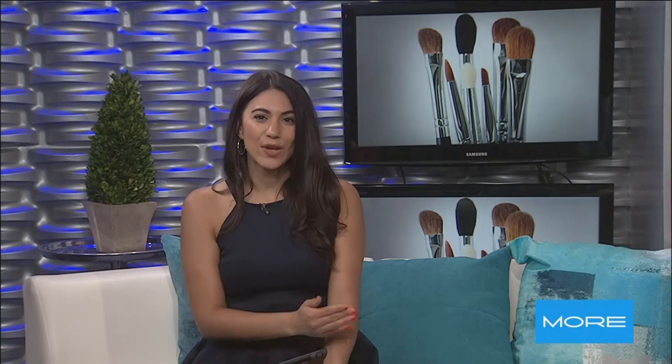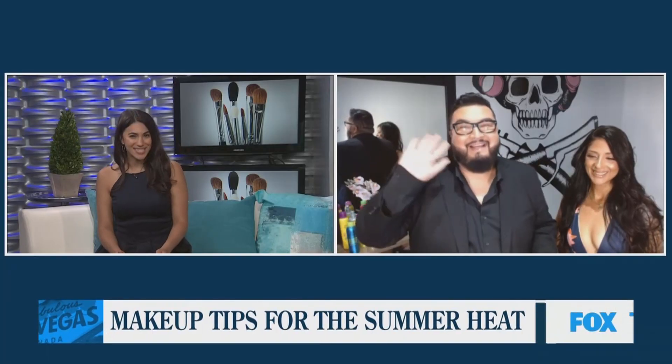Well ladies, as the temperatures get well into the triple digits this week, you might be worried about your makeup melting right off your face. So how do you make it last in 110 degree weather? I know I need help with this one from our next guest. Miguel Julio, our makeup artist, joins us now.